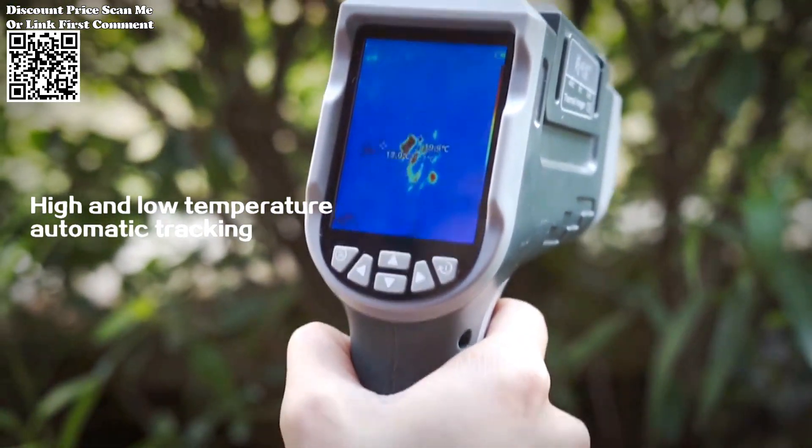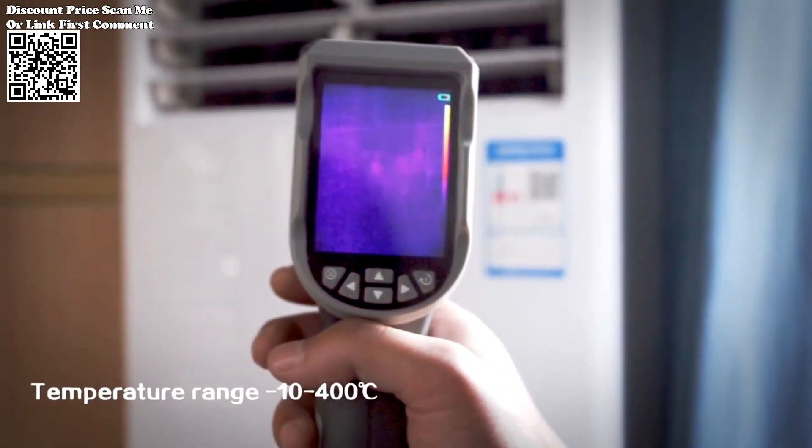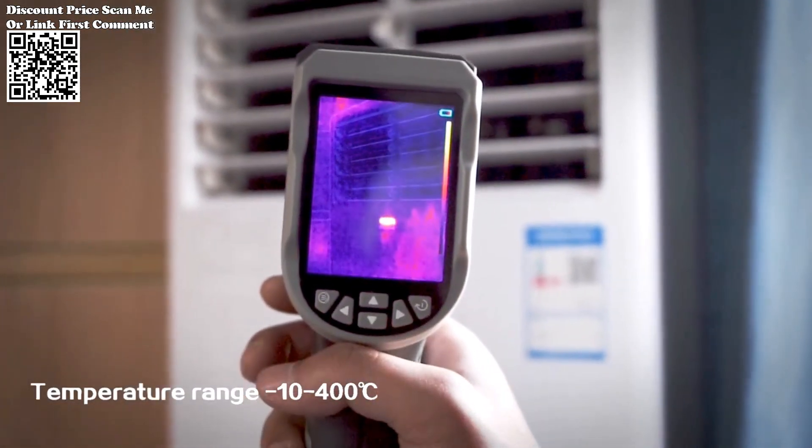In this article, we delve into the key features of the Neuafa NF521, exploring its capabilities, specifications, and potential applications.